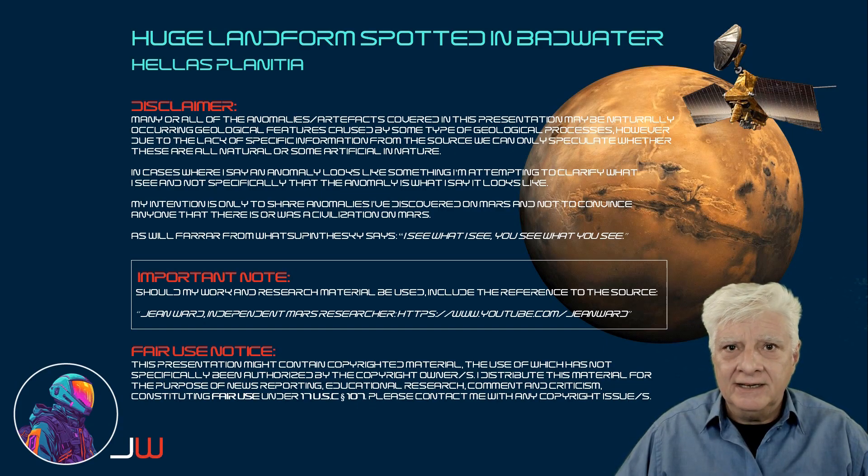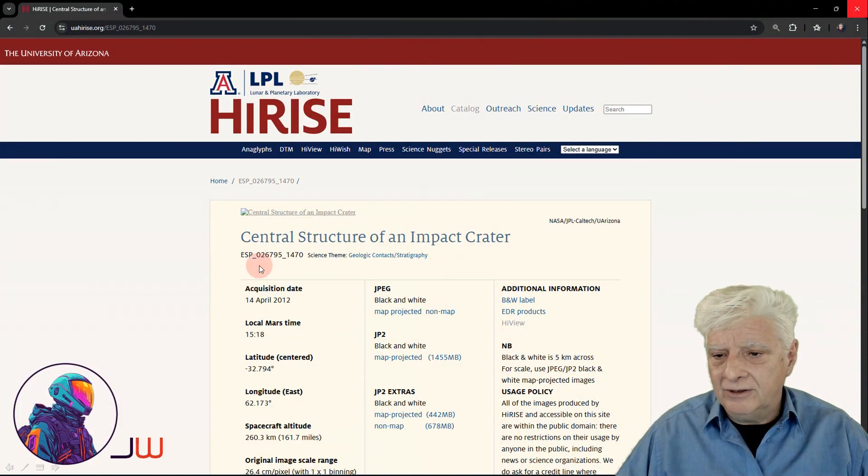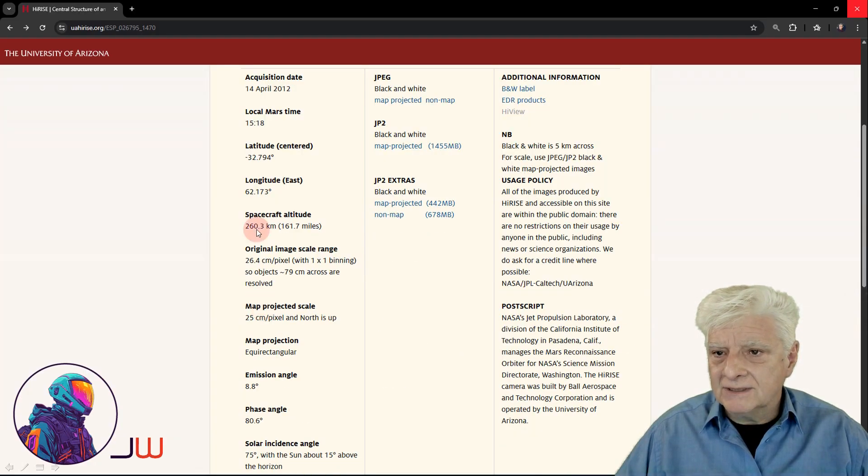Hello everybody, it's Janja. We're looking at another huge plane in the southern mid-latitudes of Mars called Hallis Planitia. The site we're looking at is located in Badwater. We'll be taking a closer look at a huge complex surface feature — I spotted this anomaly in the photograph called 'Central Structure of an Impact Crater'. The thumbnail for this is missing, so I'm not quite sure why that's been removed. This photograph was acquired on the 14th of April 2012 at a resolution of 26.4 cm per pixel with 1x1 binning.